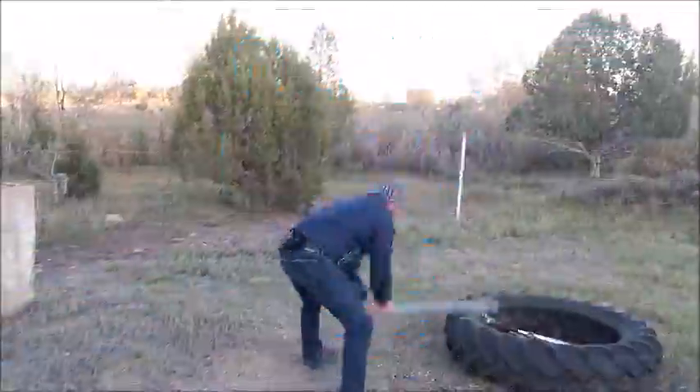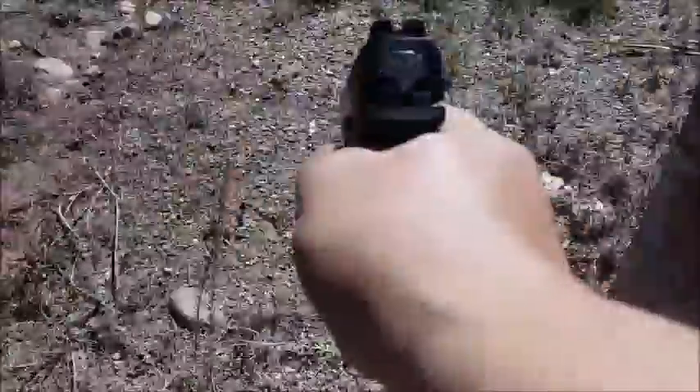The holsters are really good at retaining the guns. I've taken them to the range several times and they hold up perfectly.